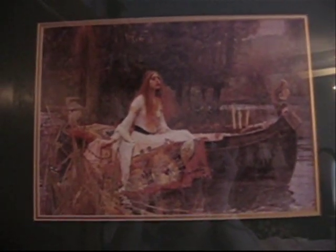Number four is just this little box I have. It looks Victorian. And number five is also a painting — this is The Lady of Shalott, and in A Great and Terrible Beauty, they talk about her with Miss Moore.